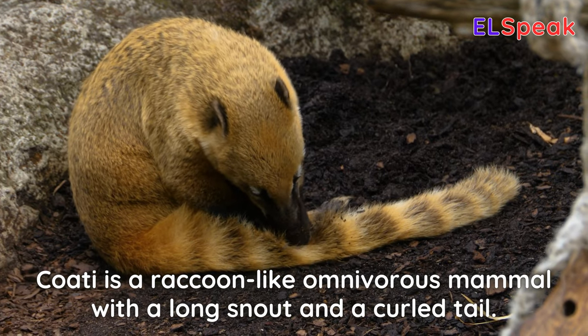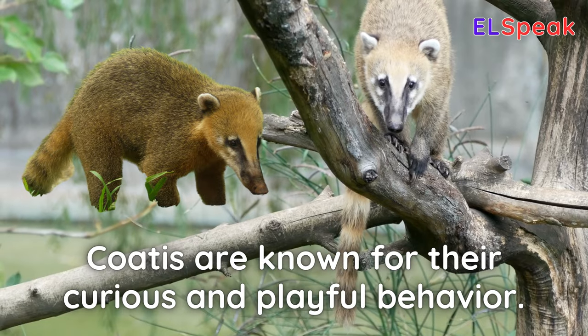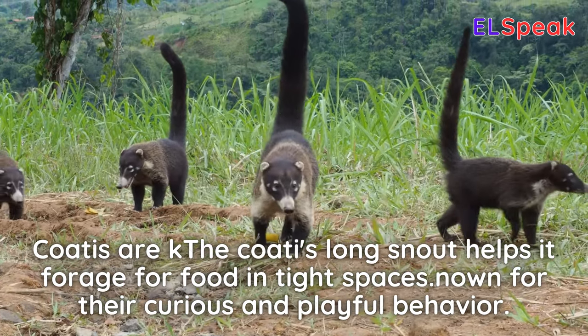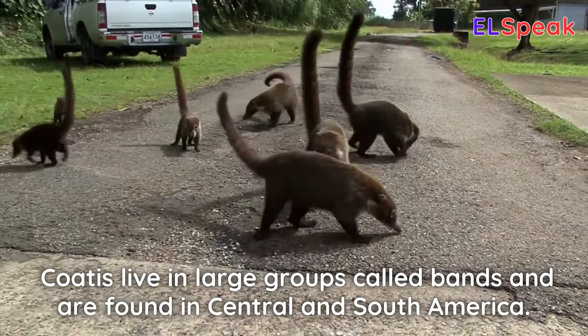Coati. Coati is a raccoon-like omnivorous mammal with a long snout and a curled tail. Coatis are known for their curious and playful behavior. The coati's long snout helps it forage for food in tight spaces. Coatis live in large groups called bands and are found in Central and South America.